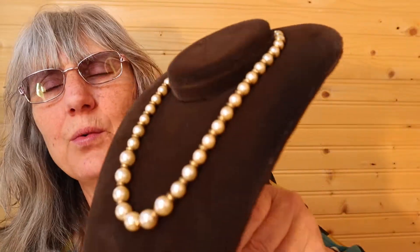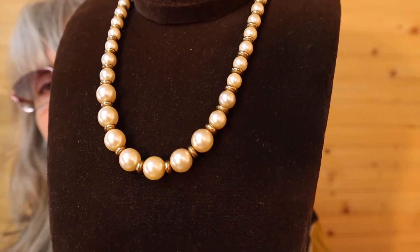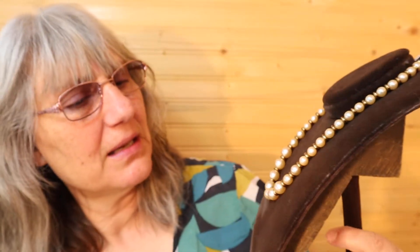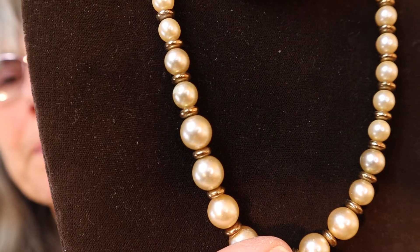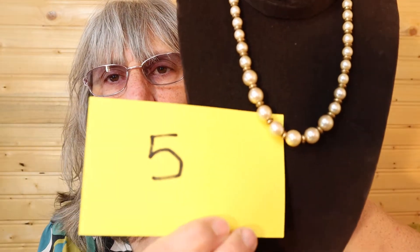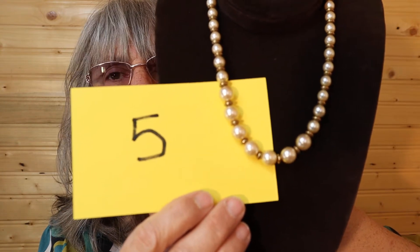I have this off-white faux pearl necklace with a brass color between each bead. It is a shorter length — very nice. This one is $12, number 5. Brand new, never worn, and I'll call it in the chat.